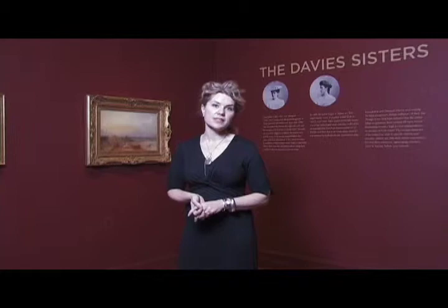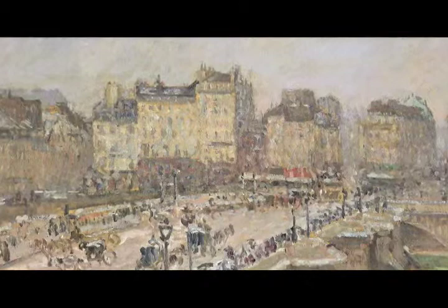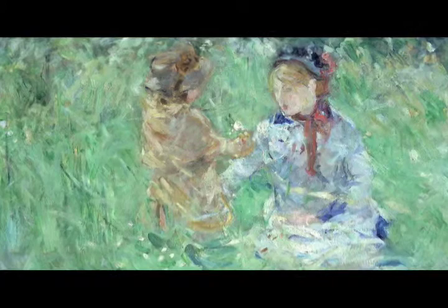Welcome to the Corcoran Gallery of Art in Washington DC. Let's take a sneak preview at our latest exhibition, Turner to Cézanne: Masterpieces from the Davies Collection, National Museum Wales. This exhibition presents an outstanding group of 19th and early 20th century paintings and works on paper drawn from the National Museum of Wales. The Davies sisters began collecting during a critical moment in the history of art, when European painting was undergoing a dramatic transformation in style, theme and technique.